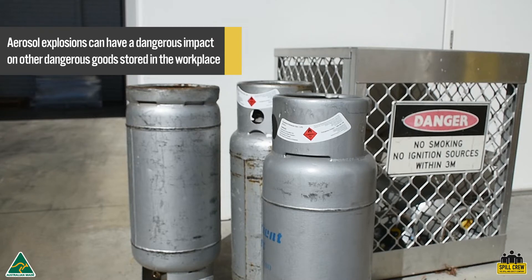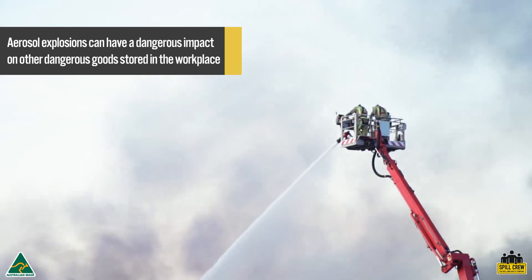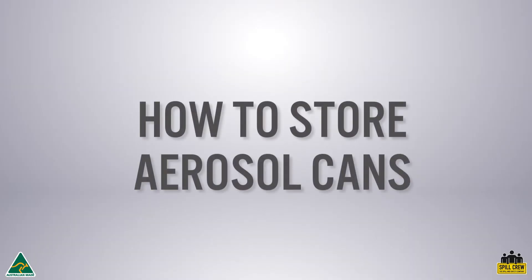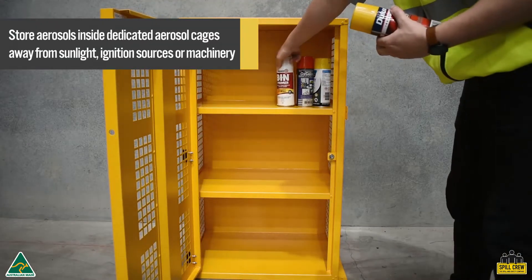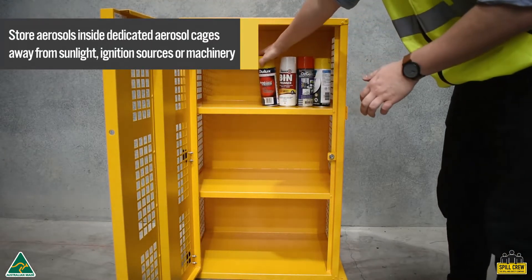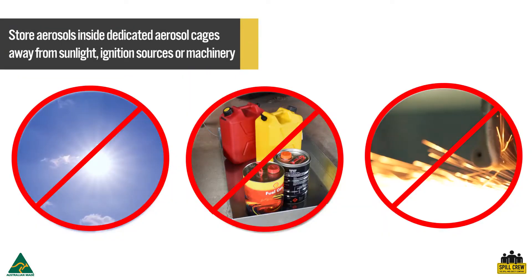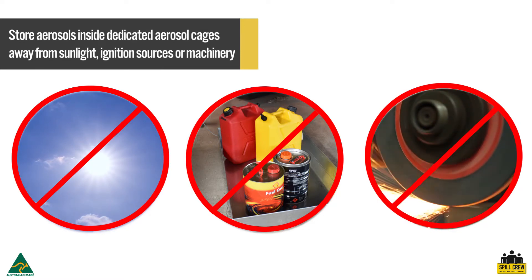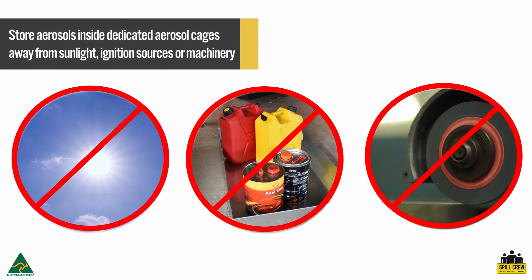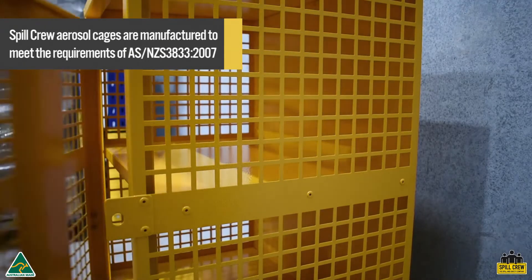One of the main risks aerosol cans pose in the workplace is the potential for fire and explosions to impact other dangerous or hazardous goods, with potentially serious consequences. When using aerosols in the workplace, they should be treated as dangerous goods, installed inside dedicated aerosol cages with perforated walls, and not left near any plant machinery, in direct sunlight, or near any vulnerable heat or ignition sources.